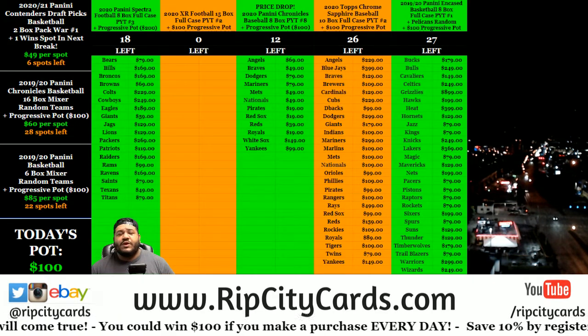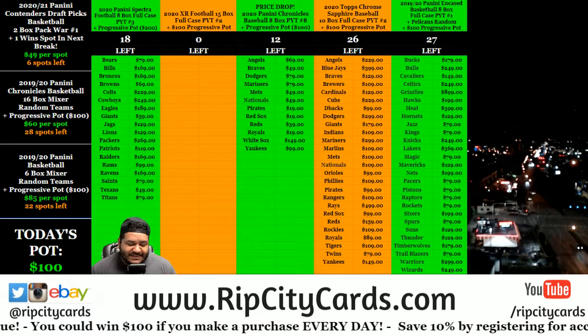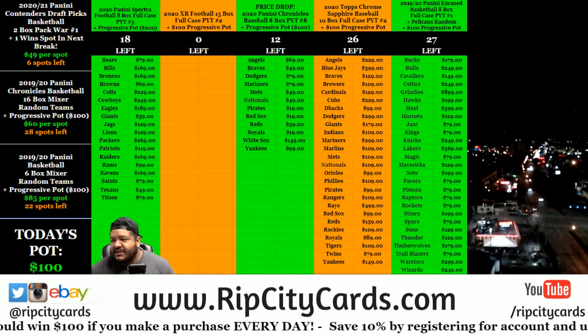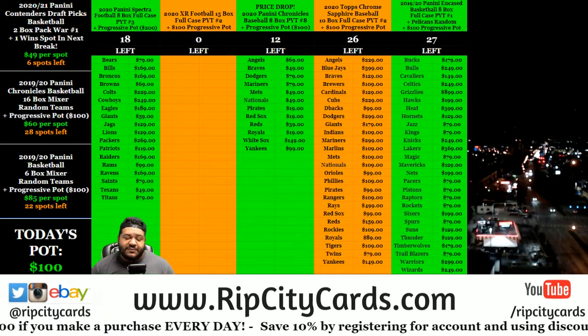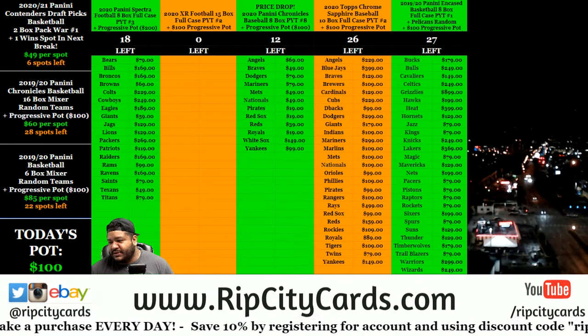Yo, what up everybody? What's up Facebook? What's up YouTube? What's up Instagram? It's your boy Uncle Jesse, aka Cardboard Moses, about to hit you with this hot fire XR Football full case number two. Let's do what we do.